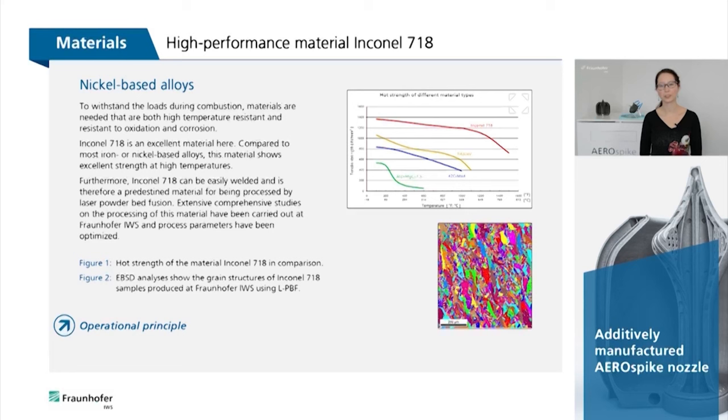To withstand the loads during combustion, materials are needed that are both high-temperature resistant and resistant to oxidation and corrosion. Inconel 718 is an excellent material for this purpose. Compared to most iron or nickel-based alloys, this material has excellent strength at high temperatures. Furthermore, Inconel 718 can be easily welded and is therefore a predestined material for processing by laser powder bed fusion.